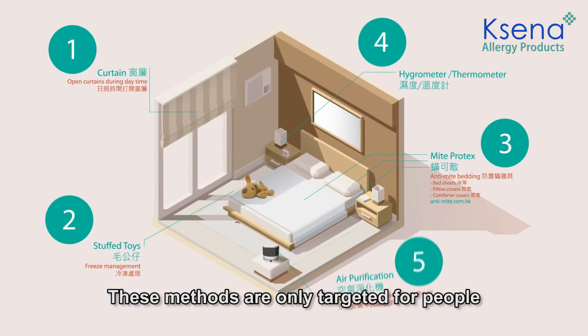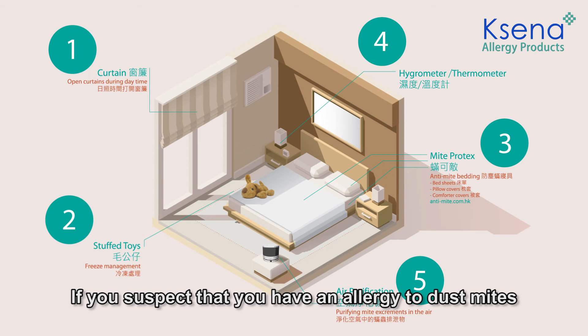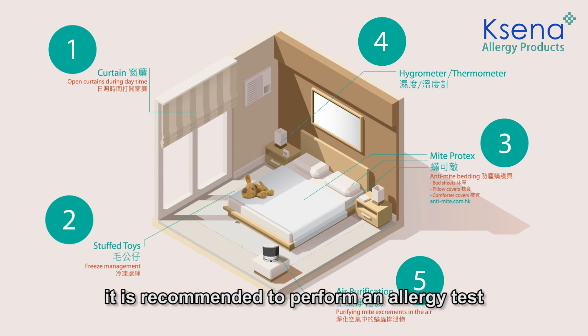These methods are only targeted for people who are allergic to dust mites. If you suspect that you have an allergy to dust mites, it is recommended to perform an allergy test.